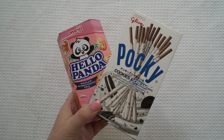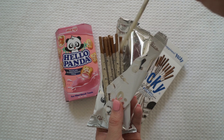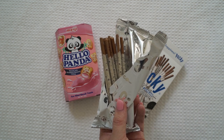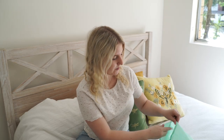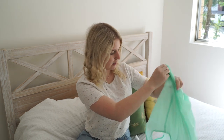I also got a few little food goodies. Every time I go to Daiso I usually pick up a Pocky or one of these Hello Pandas — they're the cheapest when you get them from there. Other places can cost a lot more. So I grabbed some snacks as well.